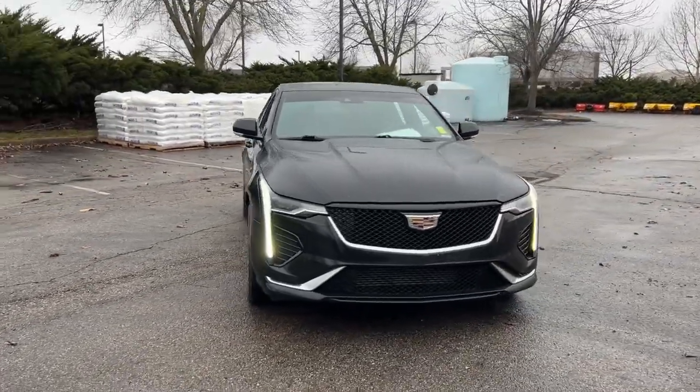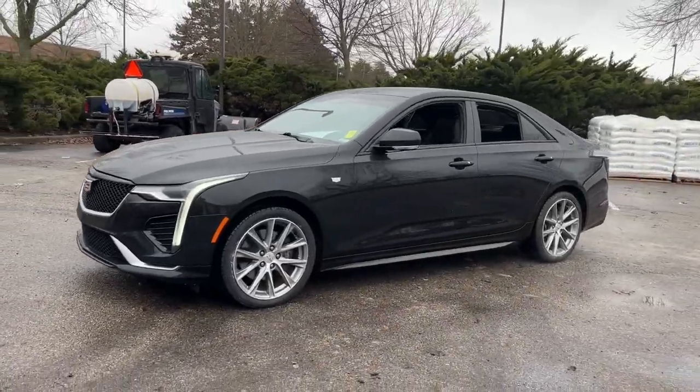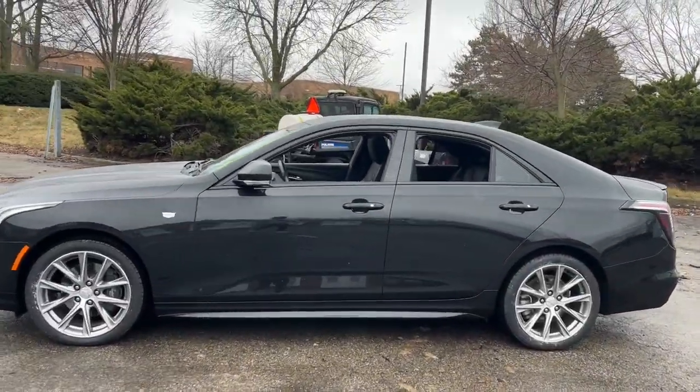Picture yourself in the 2020 Cadillac CT4. With less than 50,000 miles on the odometer, this vehicle provides excellent value.